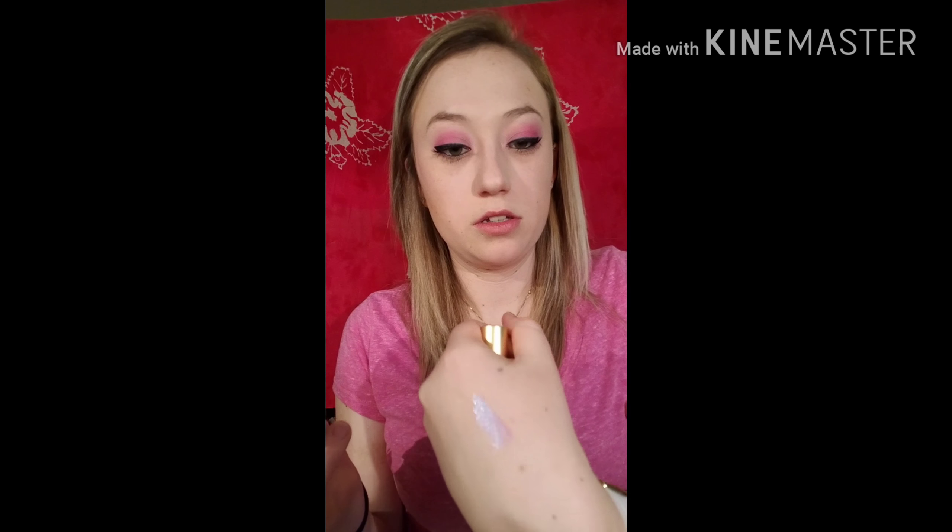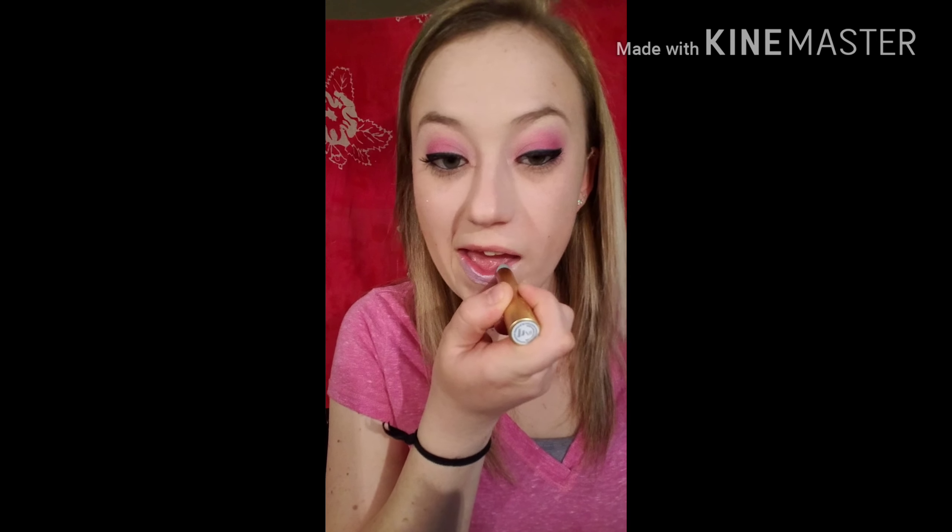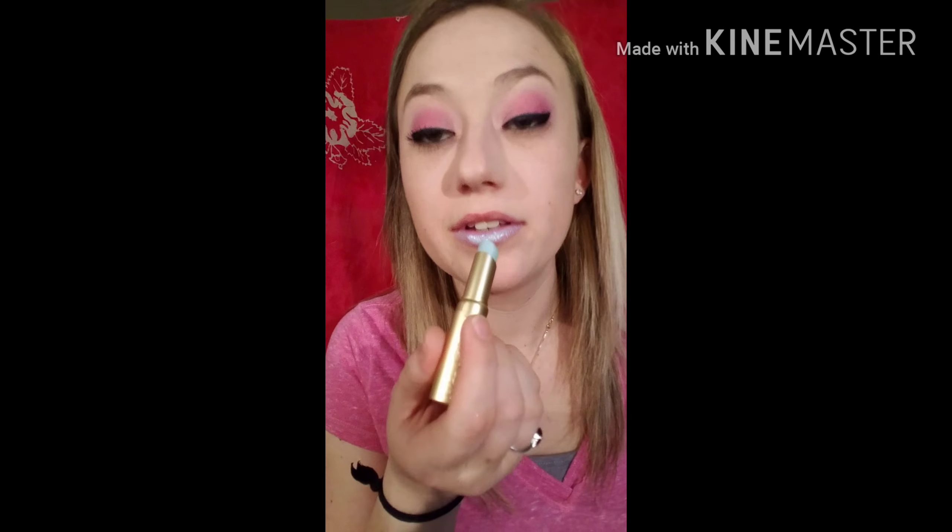The next thing we have would be the lipsticks. Now I have all the shades except Mermaid Tears because I just didn't like it. We can go ahead and start with Unicorn Tears — this one is blue and it turns into a pinky purple. This one is wild; I don't think I'd ever really wear this one if I wasn't going to a festival. It's crazy.